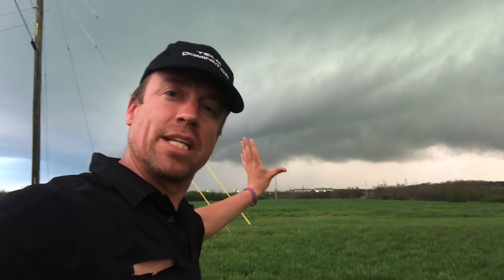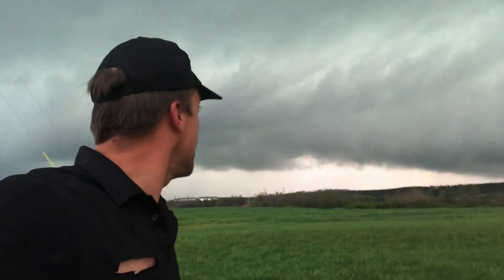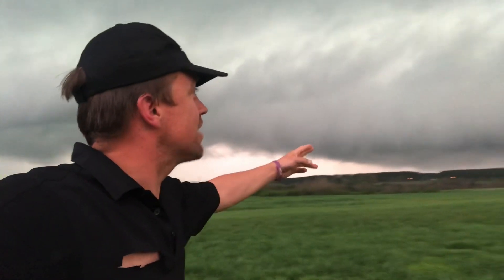So far this storm looks a little bit to the southwest of the surface low. The surface winds are likely becoming just a little bit west — more west of due south — and that so far is preventing this from really tightening up at the low levels.